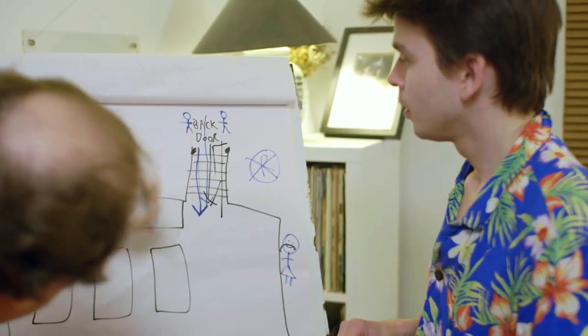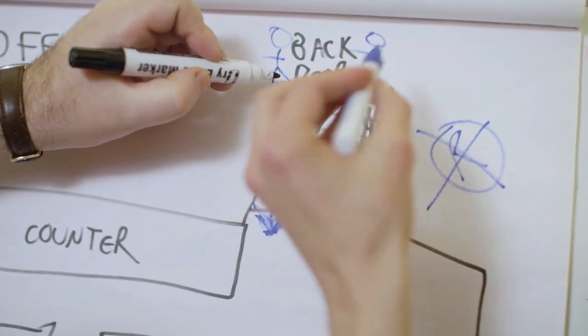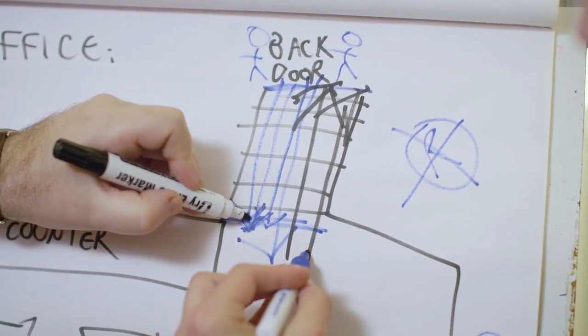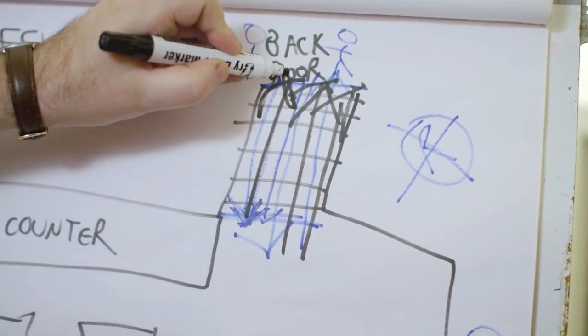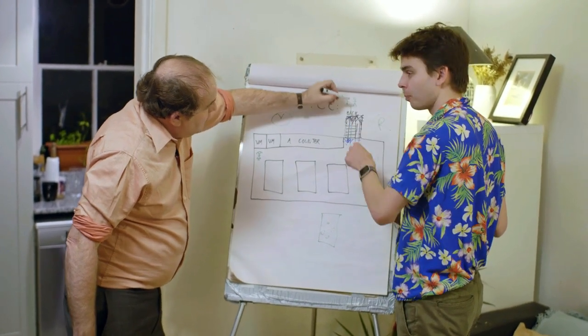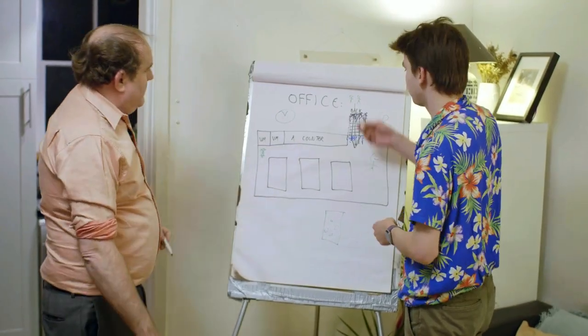Are the stairs up or down? Well, they're both. If you're at the top, they go down, but if you happen to be at the bottom, they go up. Up to the door. But down from the door. So it's down. Right, yeah, but up.